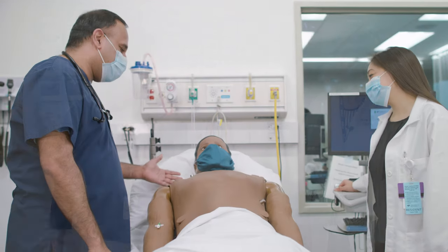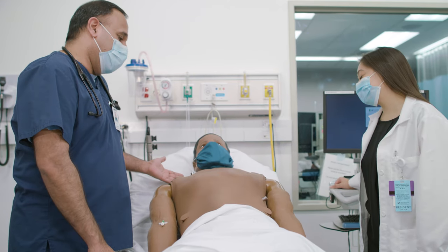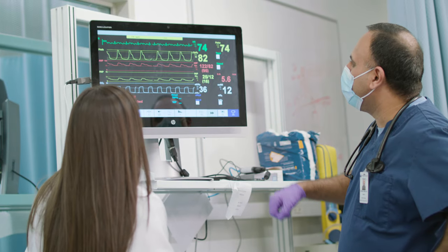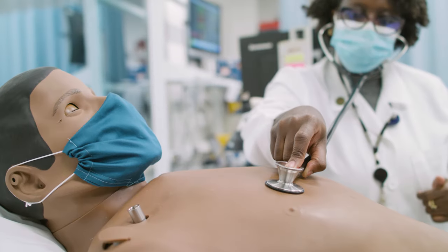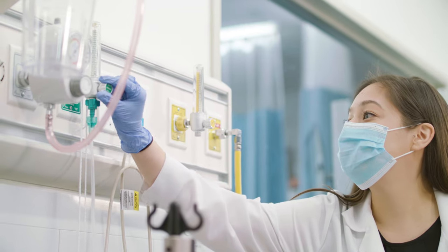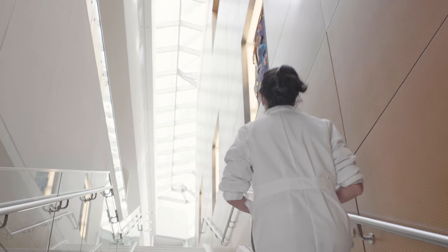Are you heading over to the Sim Center for the mock codes? I'm going there right now. I'm so grateful we have this resource for our residents — they get to do the mock codes. Procedure training is so essential. The pulmonary fellows have been involved at the beginning of the year, and the chiefs helped run that. I've also been involved with goals of care discussion simulations over there, which have been really great. It's a great chance for residents to practice before they get on the wards.